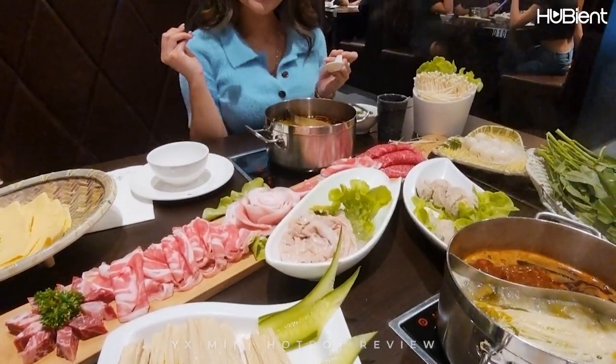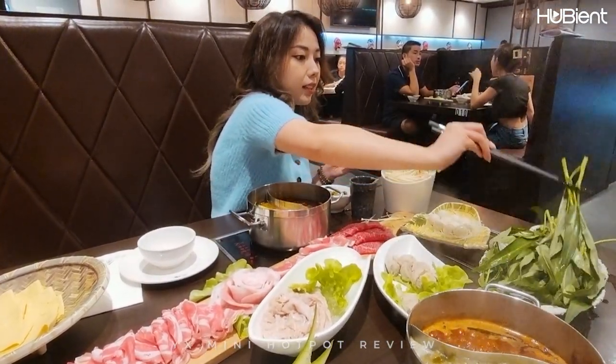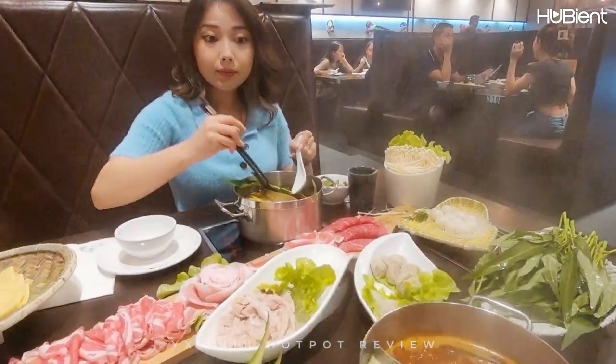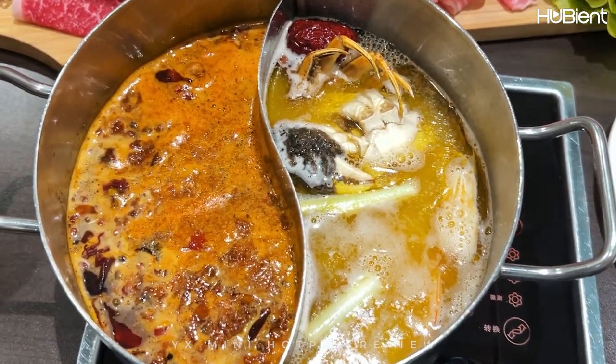You also get your own mini little hotpot, which I really like because it's COVID and I don't really want to share with anyone. You get a choice of two flavors — we ordered the seafood and spicy broth, and pickled fish and spicy broth.